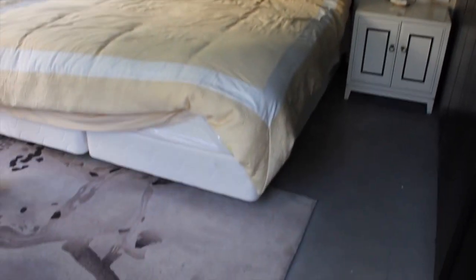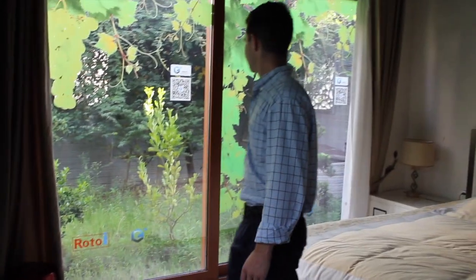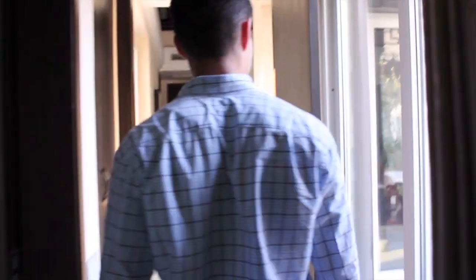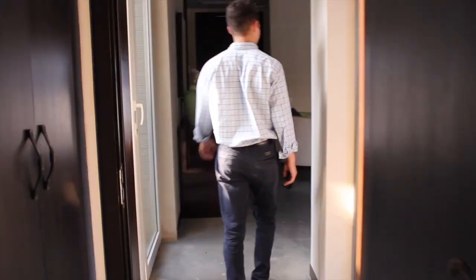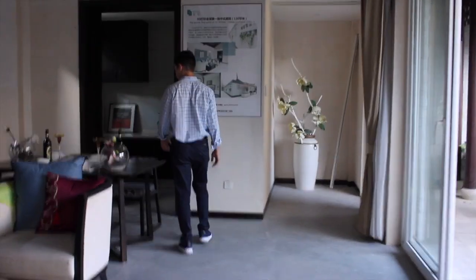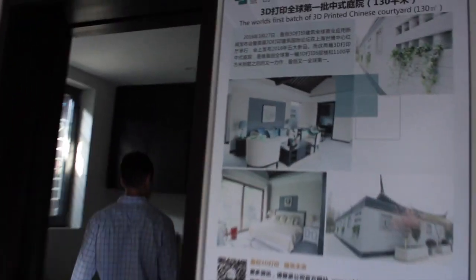Now we have the true master bedroom with views of the courtyard. And then a cozy kitchen outside the dining room, with a sink and room for you to put your own fridge.